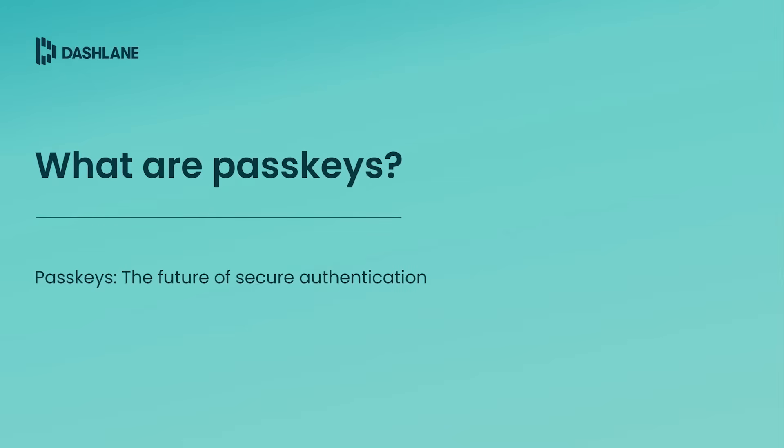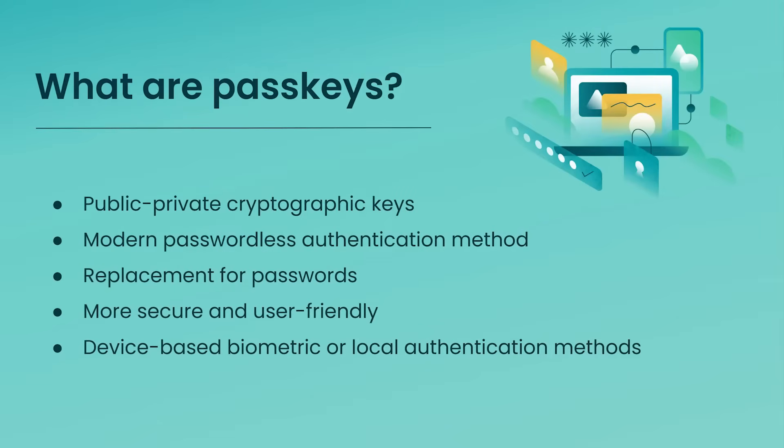Let's start by looking at what PassKeys are and why they matter for your business. PassKeys are based on public-key cryptography that offers a modern, passwordless authentication method. Designed to replace passwords, they offer a more secure and user-friendly alternative. PassKeys rely on device-based biometric or local authentication methods, both of which are supported by Dashlane and enhance security and convenience for users.